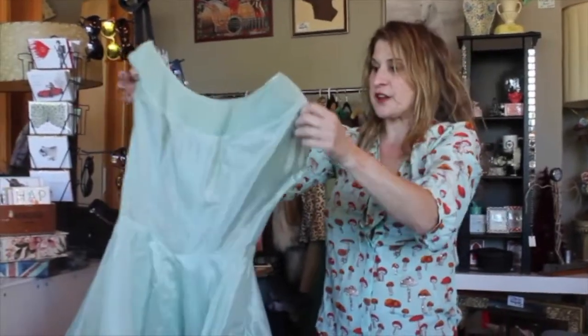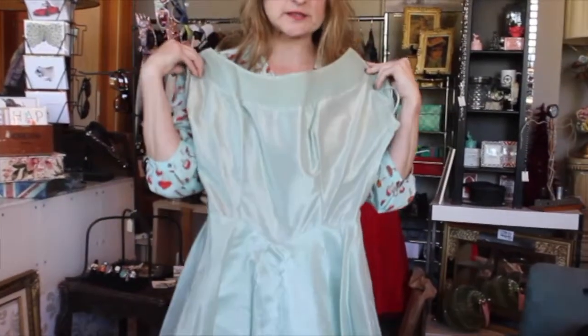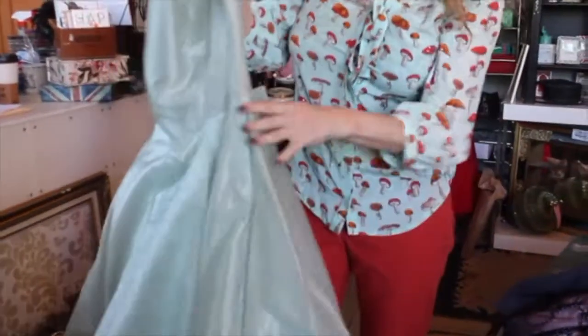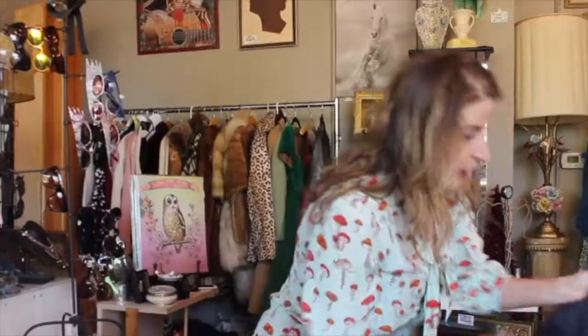This organza mint green — look at that pleating, bow back. Not too tiny. I mean, this is amazing, you could get married in this. It's in great condition — no smudges, no tears, the zipper works. Wow.